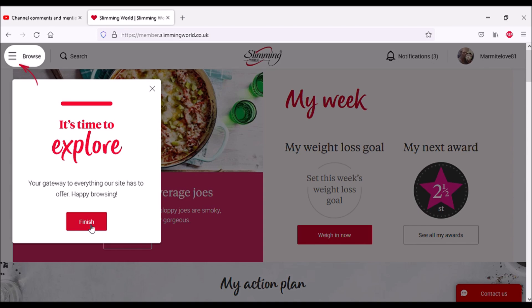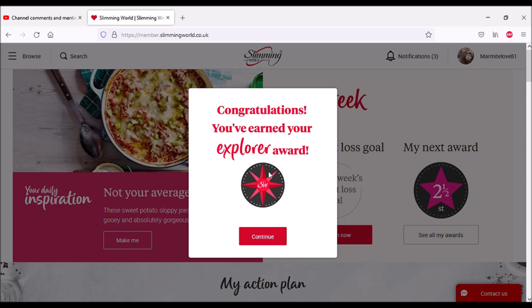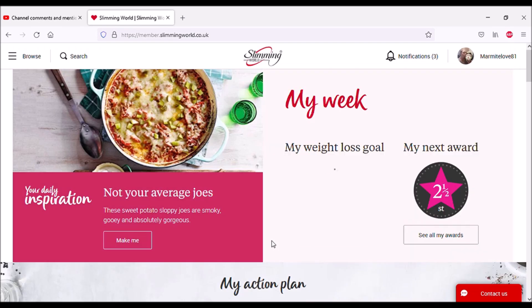Oh look, I have an award! I've got an Explorer award — I guess it's the online version of shinies. I'm still skirting around that two-and-a-half stone award, but at least online it's got all of my history. That's good. So let's have a look at Browse.